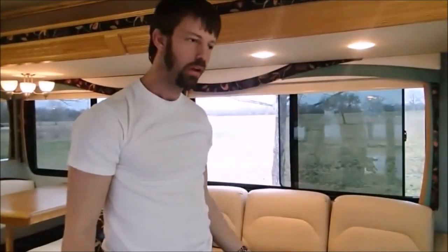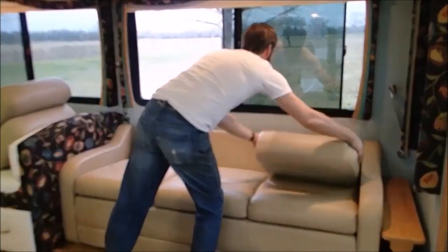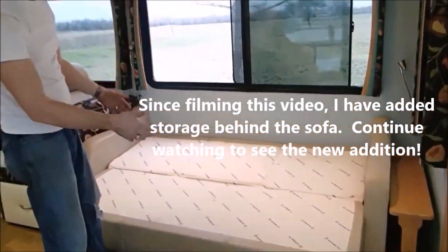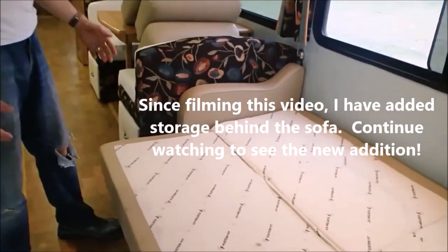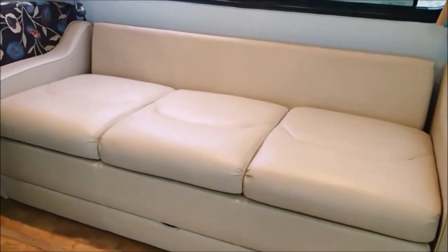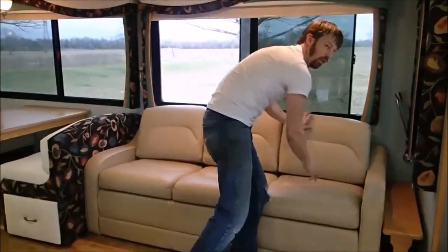Here we have a couch that is convertible to a bed. You just remove these three cushions, then flip the back portions backwards, and this is your bed — a double-size bed. This is ultra leather, by the way. Just reverse the process to put it back. As you probably saw, there are seat belts integrated into this couch as well.